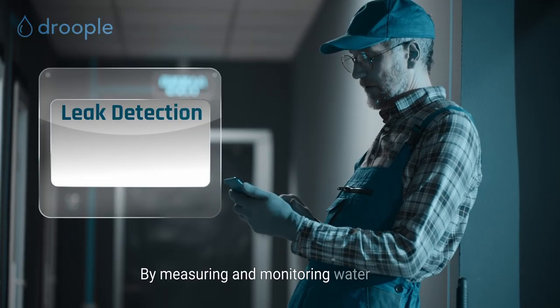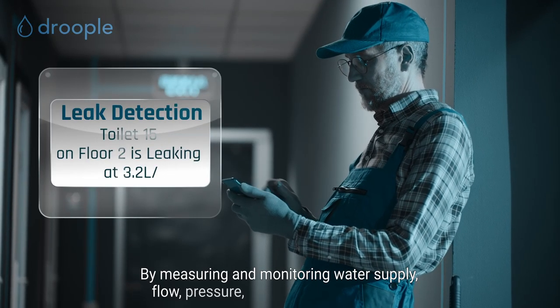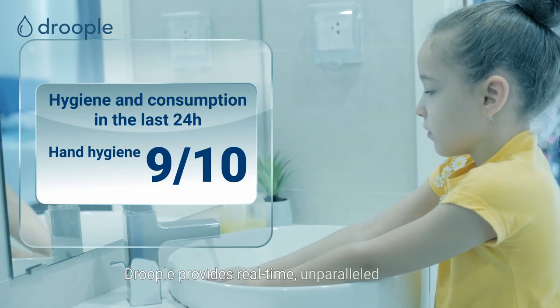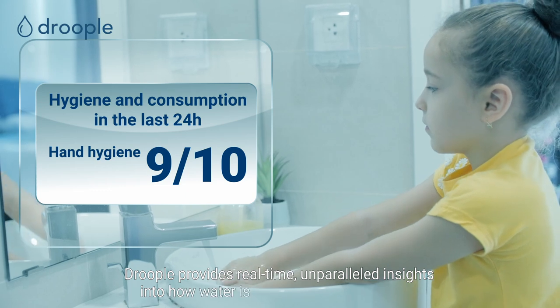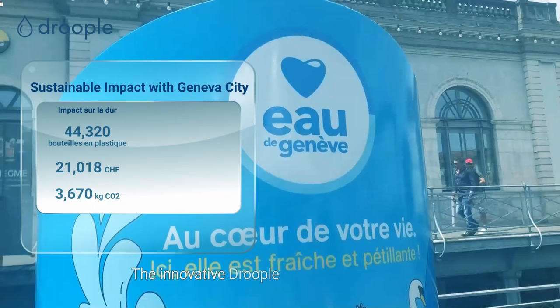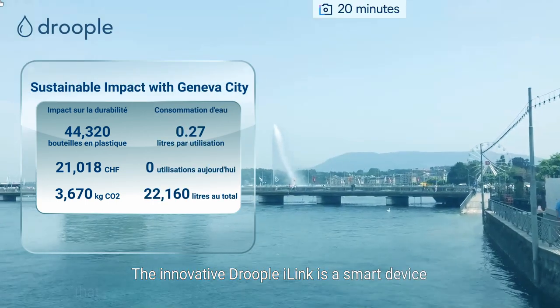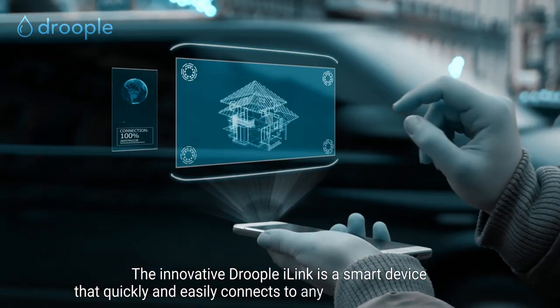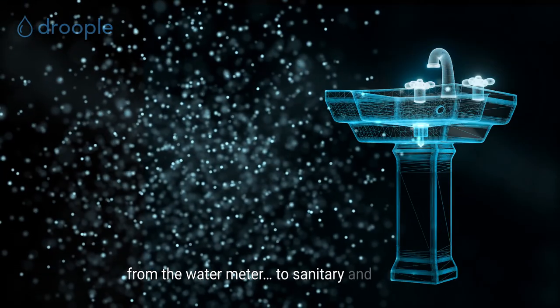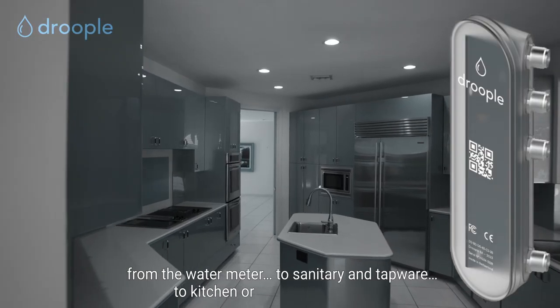By measuring and monitoring water supply, flow, pressure, temperature and quality, Drupal provides real-time, unparalleled insights into how water is consumed and managed. The innovative Drupal i-Link is a smart device that quickly and easily connects to any water asset in a building — from the water meter, to sanitary and tapware, to kitchen or beverage appliances.